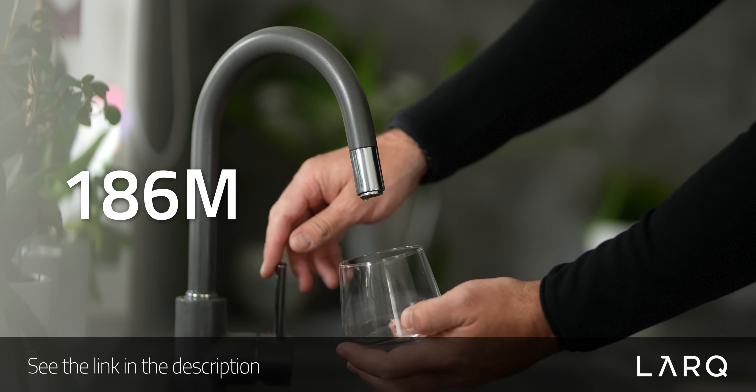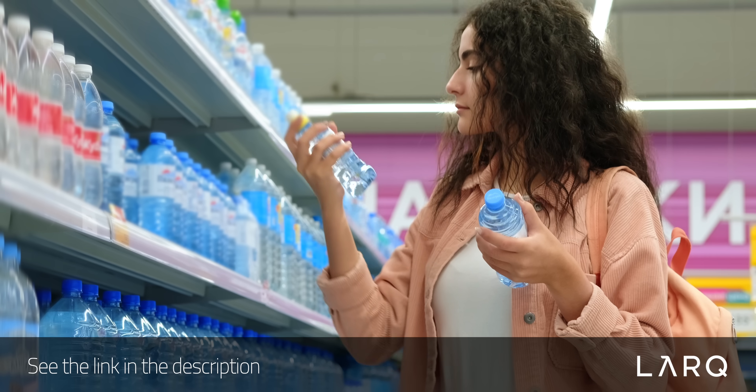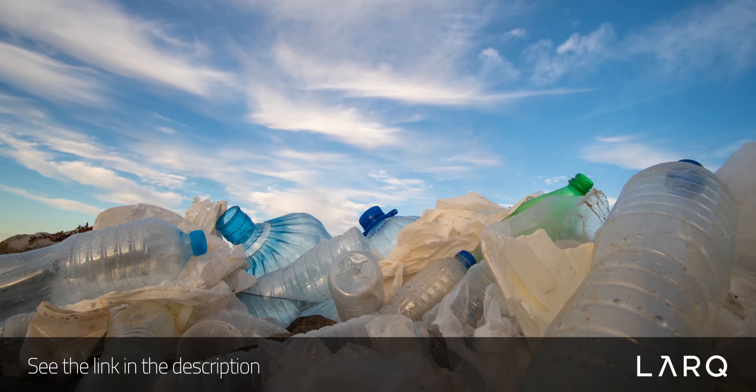Before we get to an incredible lightweight, portable solution from MIT, I'd like to share another option for you that you can get for your home today, and that's today's sponsor, Lark. 186 million Americans are drinking water with lead that exceeds the levels recommended by the EPA, which drives a lot of people to purchase more bottled water, which again has a whole host of problems around single-use plastic bottles.